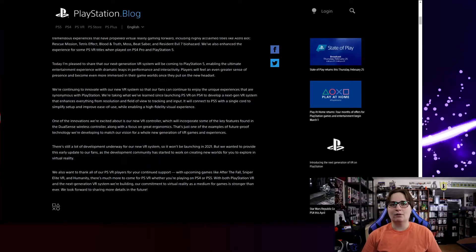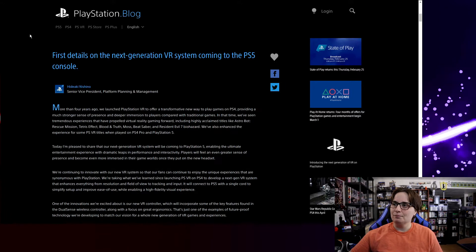Let's head over to the blog and see what they're covering, then I'll get into my expectations and hopes for the second generation VR headset. I've got the blog up — all my source details are down in the description, please give some love to the original source. First details on the next generation VR system coming to the PS5 — it's definitely going to start utilizing a lot of that PS5 hardware and hopefully get rid of that big chunky box.